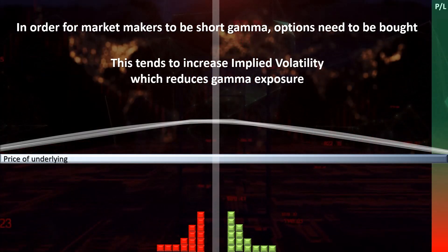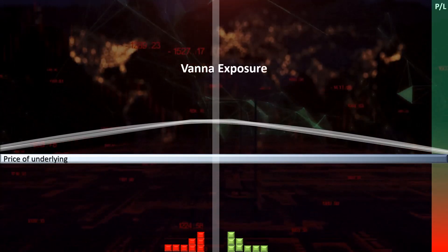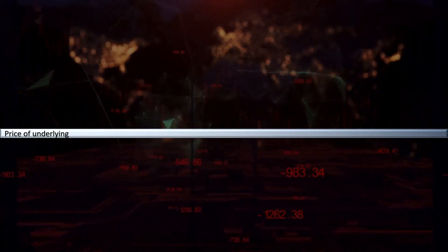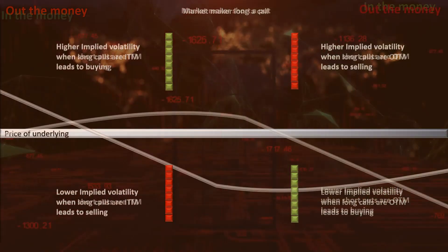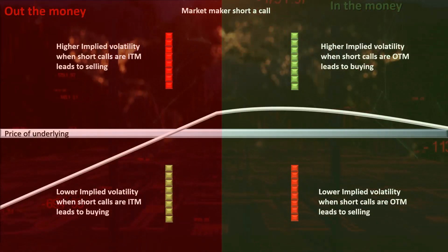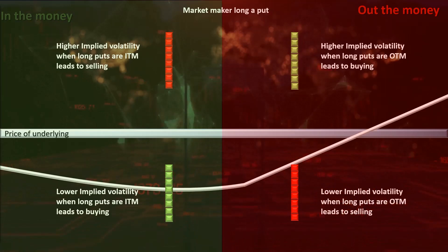However, implied volatility also creates a new type of exposure that market makers must delta hedge against, which is their vanna exposure. Delta hedging vanna exposure depends on the increases and decreases in implied volatility and the moneyness of the option. For the purpose of this video, we will focus on the effects on the market when investors have been selling out-of-the-money puts, thus leaving market makers long out-of-the-money puts.